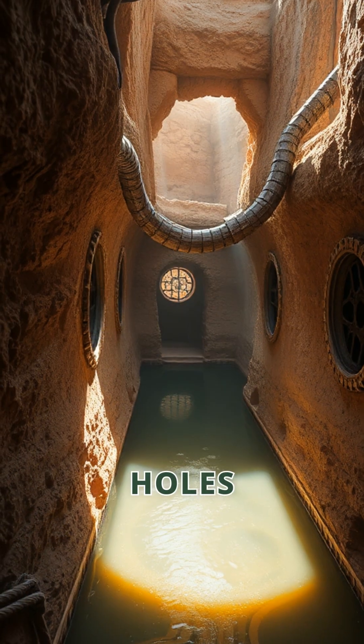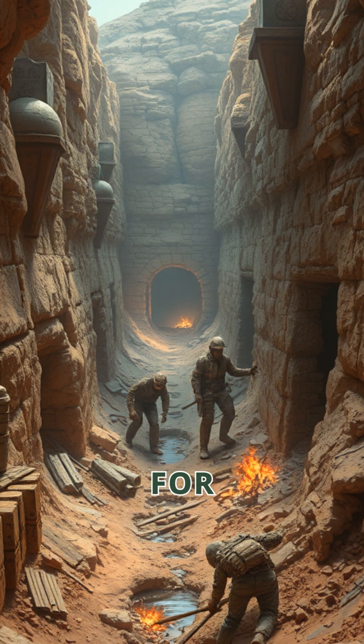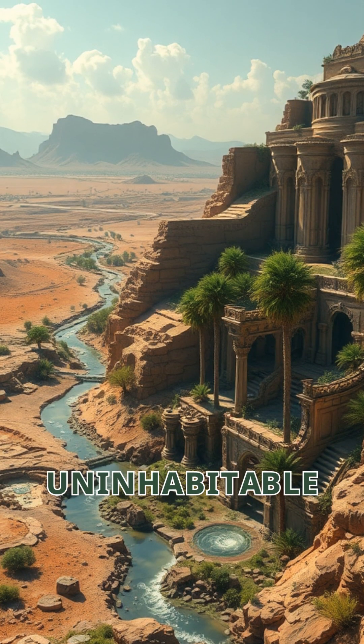Rows of ventilation holes kept workers breathing as they dug. Workers toiled for miles, crafting this vital waterway. This ancient technology transformed uninhabitable regions into livable land.